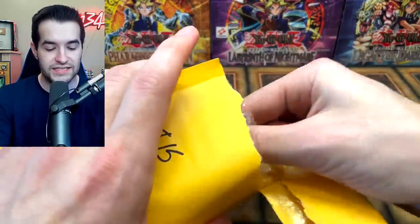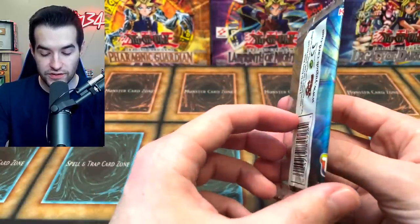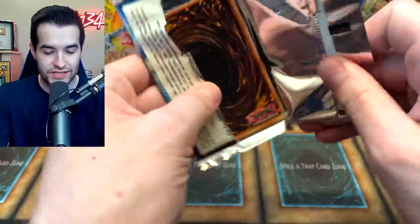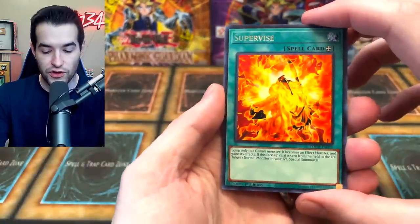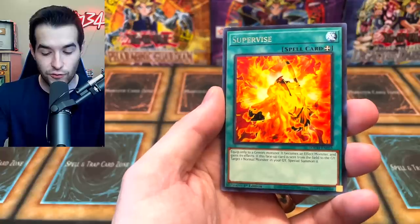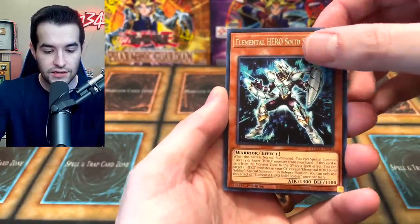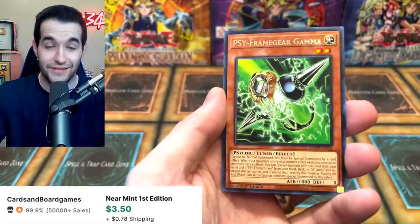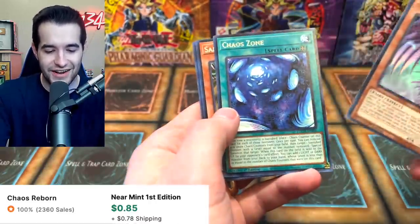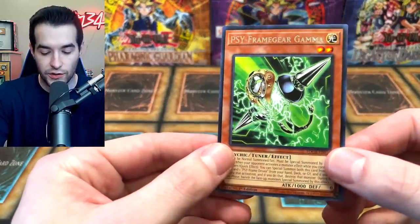Now we're on to some serious stuff — the $15 pack. It's a Toon Chaos First Edition pack. Inside you can pull some big collector rare cards. We could get Blackluster Soldier, Stardust Dragon, Chaos Emperor Dragon — there's a lot of really good ones. Cyframe Gear Gamma is very valuable here, like a $280 card on TCG. We've got Chaos Valkyria, Chaos Unsangan, and Stardust Dragon. Nothing huge there, but still probably worth a dollar or two, so that's not bad.